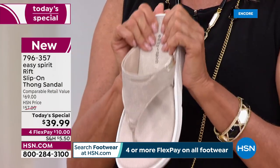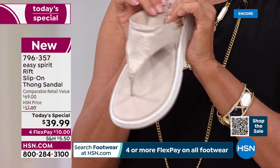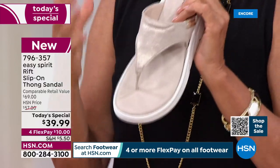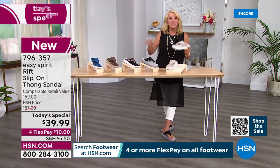Everything about this is comfort, cushioning, and quality. If you love your Easy Spirit, this one is literally like walking on the most yummy cloud — there's a little bounce back to it, a little spring to your step — and you get this really fabulous design. Now I'm going to go over the colors and sizes.